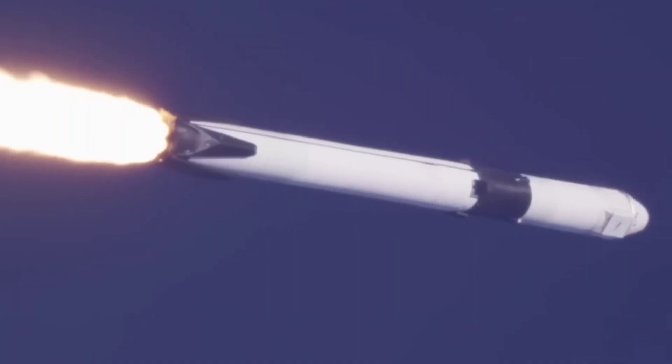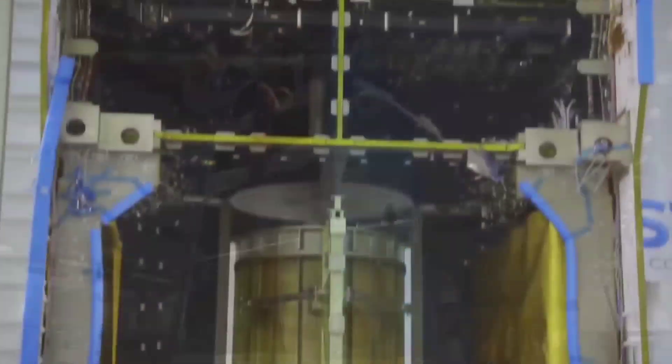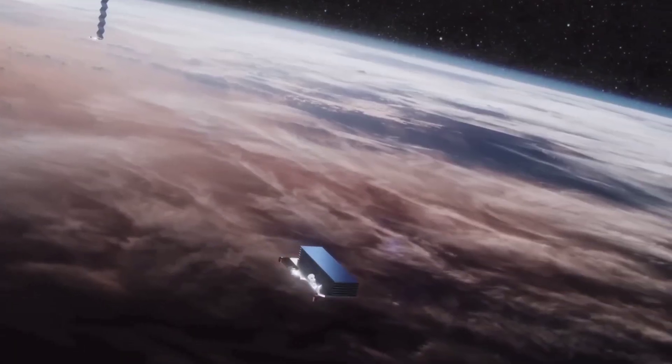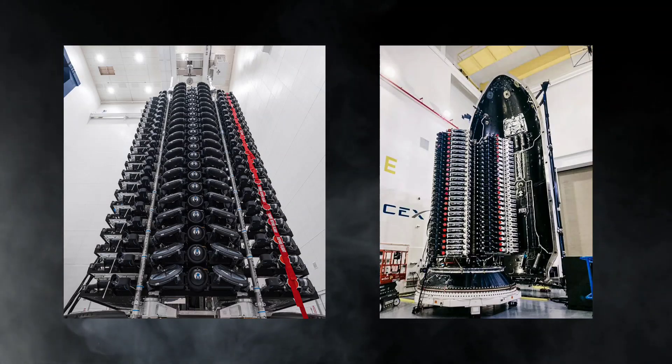However, in their latest announcement, SpaceX has revealed the new Mini V2 Starlink satellite, which is smaller and more advanced than its predecessor. The Mini V2 Starlink satellite is about half the size of the original Starlink satellite, which makes it easier to launch and deploy.